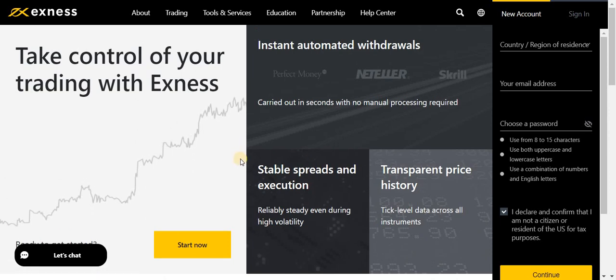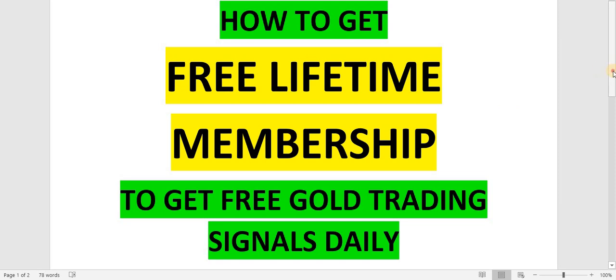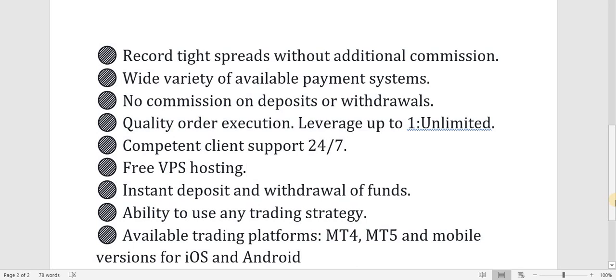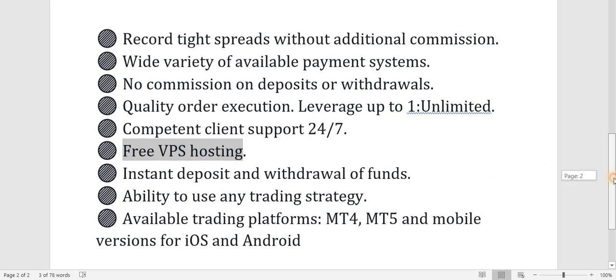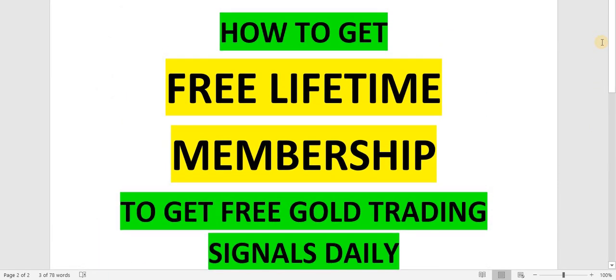Now I've shown you the authenticity — here is what you will get while working with Exness: record tight spreads without additional commission, a wide variety of payment systems, no commission on deposits or withdrawals, quality order execution, leverage up to 1:unlimited, competent client support 24/7, free VPS hosting, instant deposit and withdrawal of funds, ability to use any trading strategy, and available trading platforms including MT4, MT5, and mobile versions for iOS and Android.